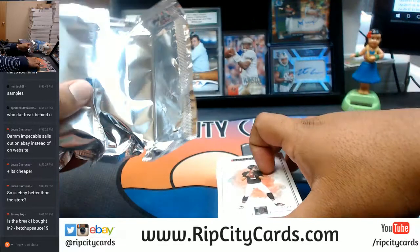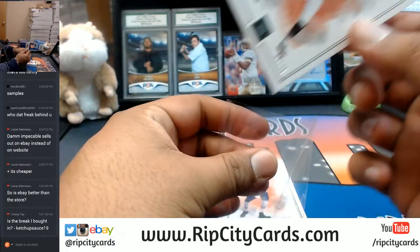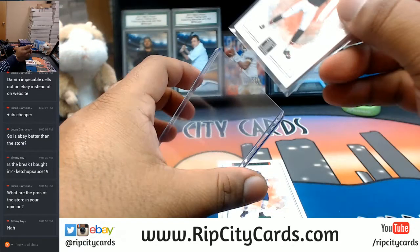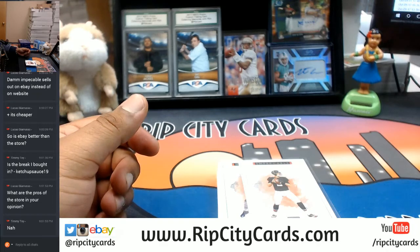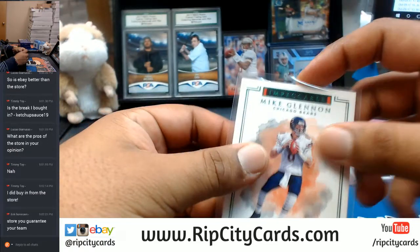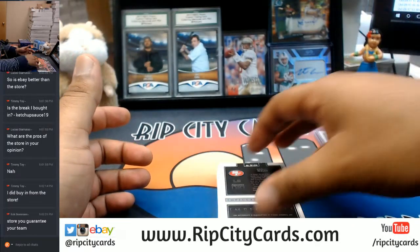No Timmy, unless you bought into the eBay break. Matt Ryan for the Falcons, numbered to 75. This is an eBay break, not a store break, and I believe you bought into the store. The pros of the store, in my opinion — nobody can outbid you. Nobody can come in at the last second and outbid you for the team you were keeping your eye on. That would be the main pro. As Eric says, store guarantees you your team, whereas eBay you're pretty much just hoping and praying.